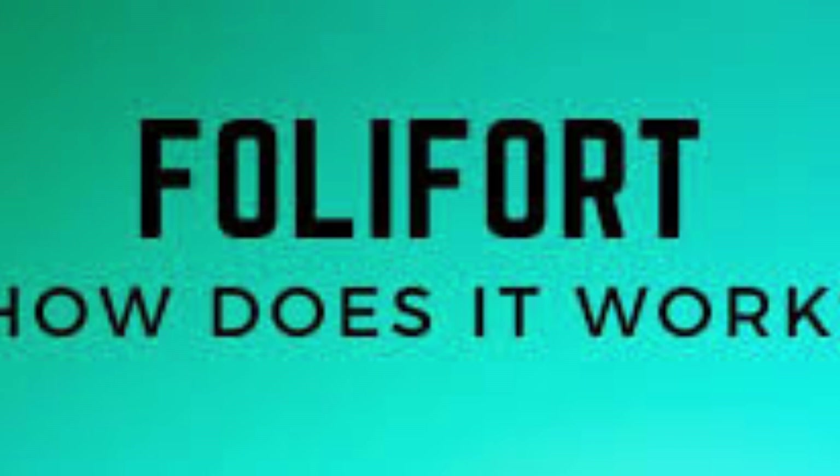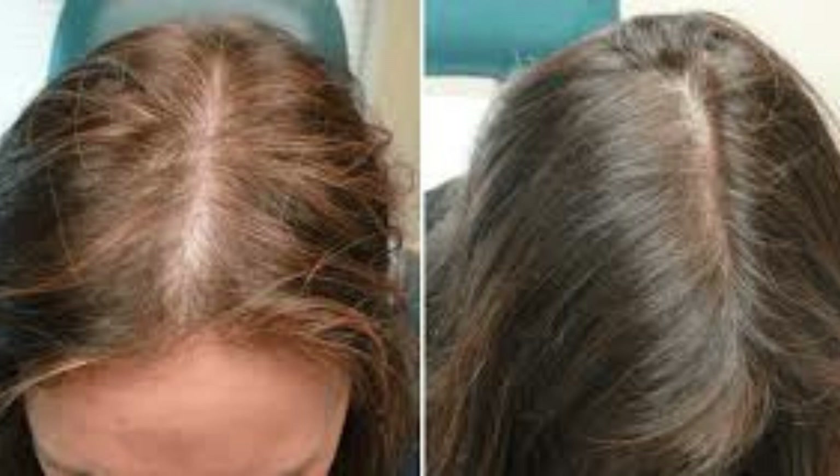The supplement is natural, safe, and effective. Although certain prescriptions and medications address hair-related issues, they only suppress the symptoms while leaving the root cause unaddressed. Over time, when the restorative strength of those medications lessens, the problem erupts again. It is better to use these supplements, which use natural means to treat the issue from the root cause and eliminate any chance of recurrence.